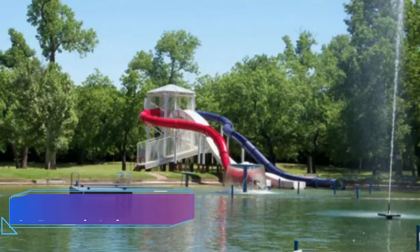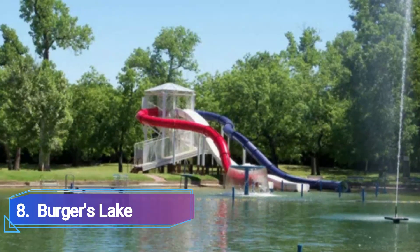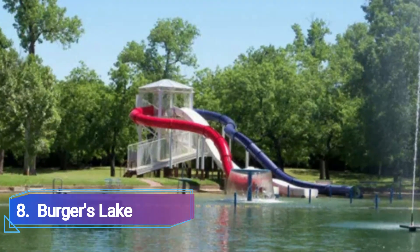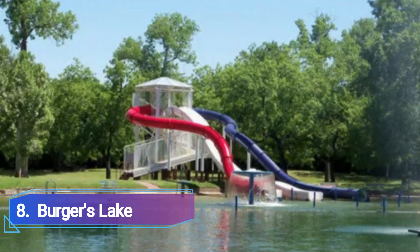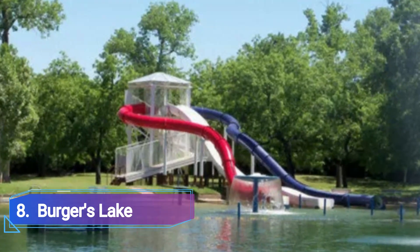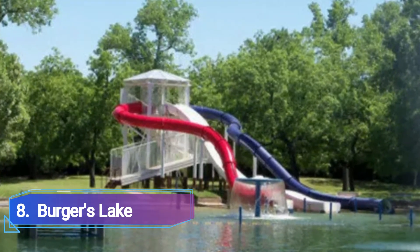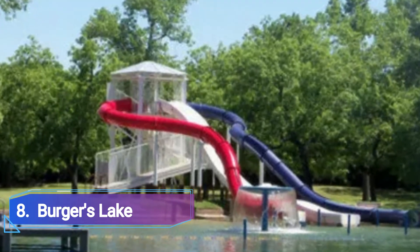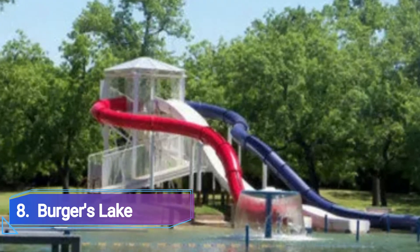Number 8: Burgers Lake. The best water parks are those produced by nature itself. Burgers Lake, a spring-fed watering hole on the outskirts of Fort Worth, serves as a prime example. This vintage swimming area includes activities for swimmers of all ages, including sandy beaches, many diving boards, a 20-foot high slide, and a 25-foot trapeze that swings over the water.